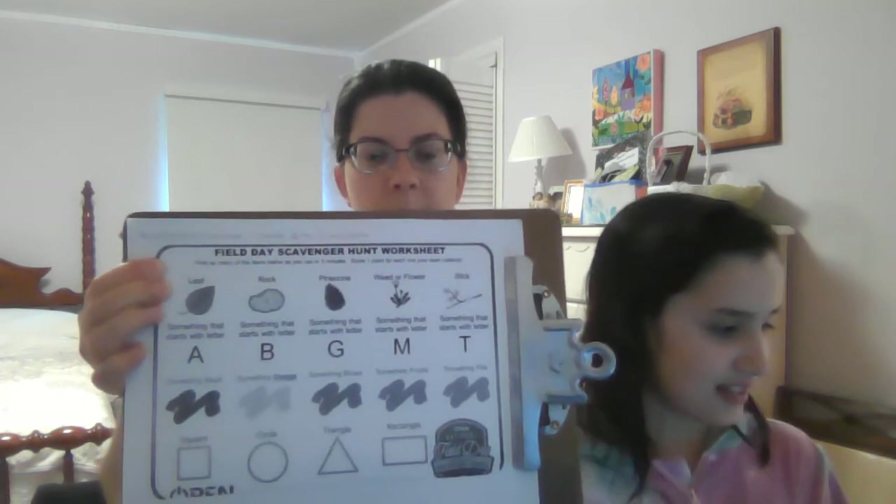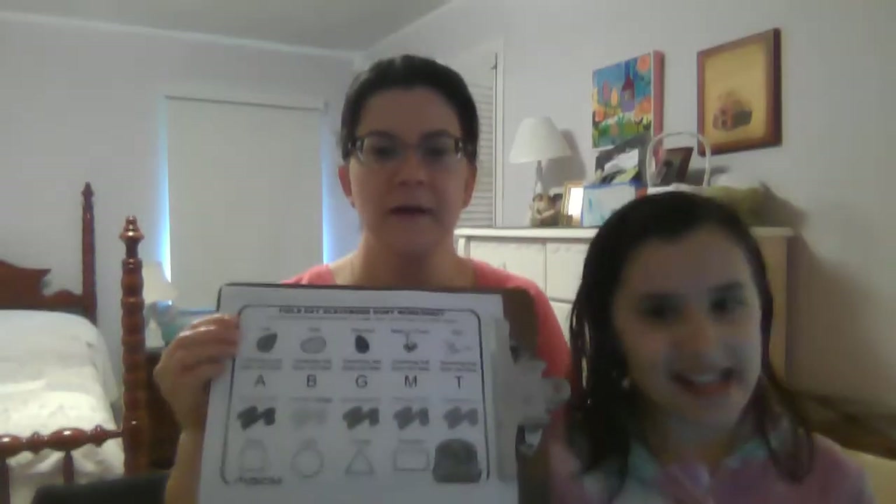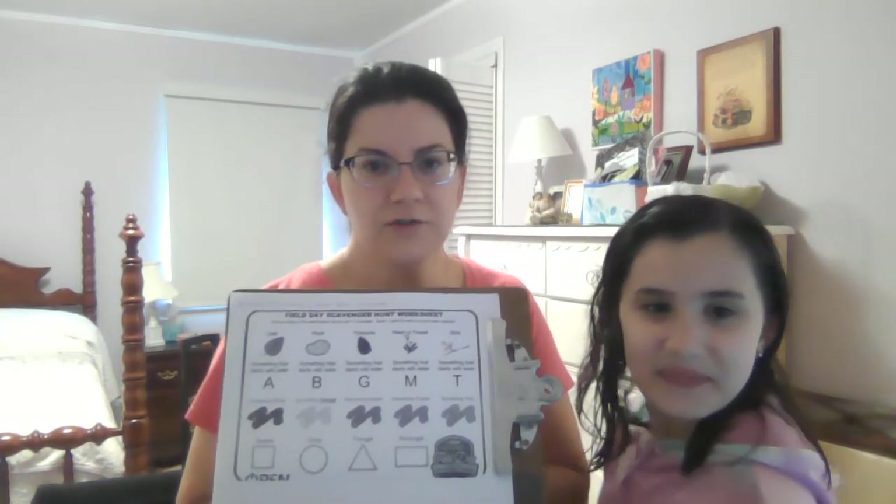So Autumn, can you read the directions — what you need? First you need to print out the scavenger hunt worksheet. The items that you need to find are things lying around your house. If you don't have a printed copy of this worksheet, you can just look at the example and draw it.